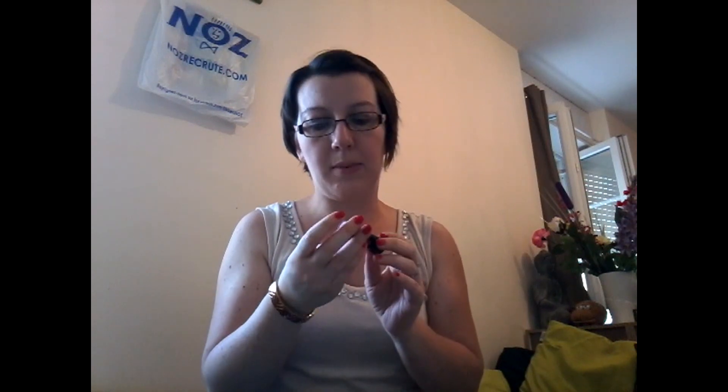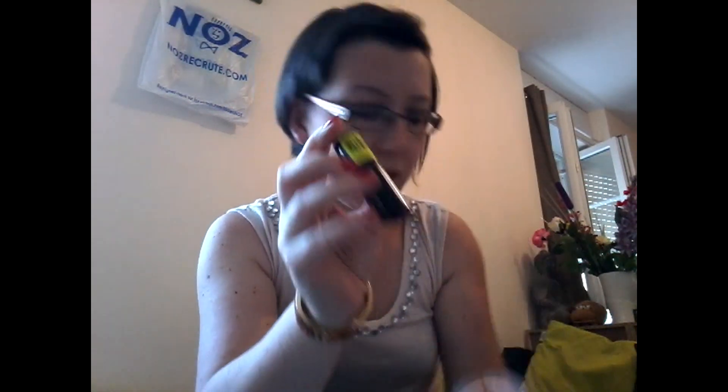Un petit rouge à lèvres à 85 centimes, j'en ai pris deux. Celui-là, c'est le numéro 8, Sweet Tarte. Je vais vous le montrer, ça fait un rose un peu comme ça. Et le deuxième, c'est le titre rose numéro 12. Ils sont très jolis.